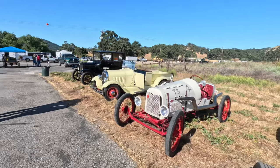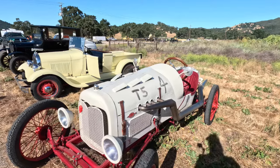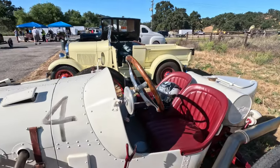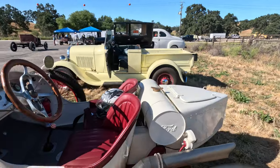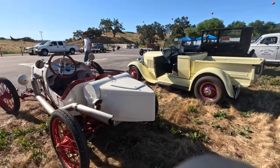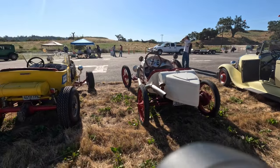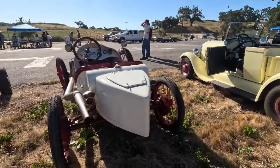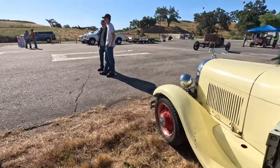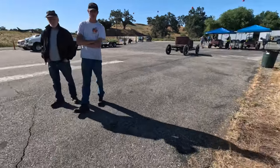This looks like a vintage speedster. This was a popular adaptation for the Model T's — they would put this little boat tail on the back, as we would say, to make it more aerodynamic. Very popular. I want to see a Model A with a Model A motor in it.